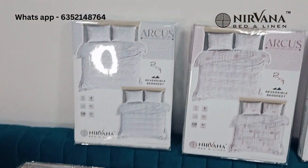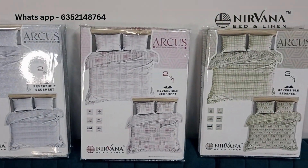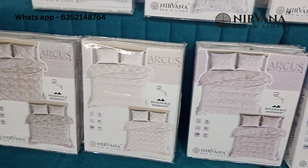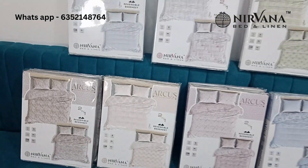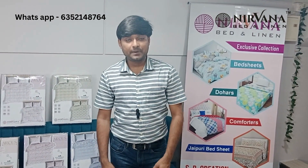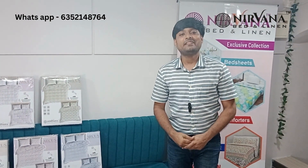King-size bed sheets, 100% cotton, reversible — you can use both sides. I am Rahul Panthari from Nirvana Bed and Linen. Please like, subscribe, and share. Thank you.